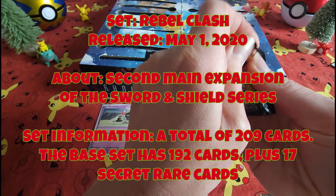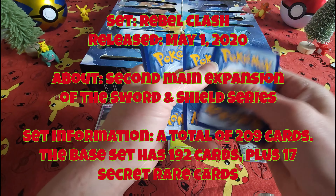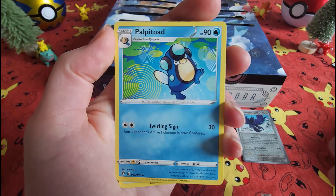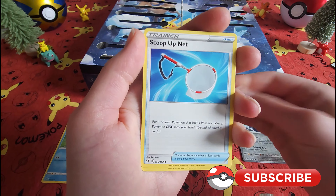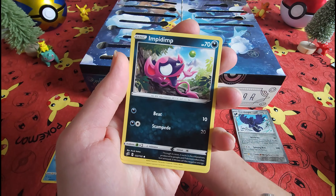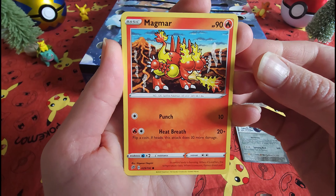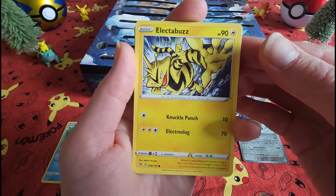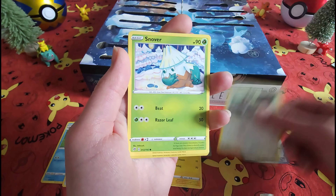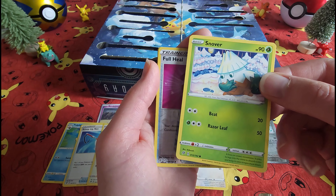Alright, Rebel Clash. Let's see what we've got in here today. Energy. It's the Scoop-Up Net. Classic. And we're not very holiday-esque — more summer than the winter season.